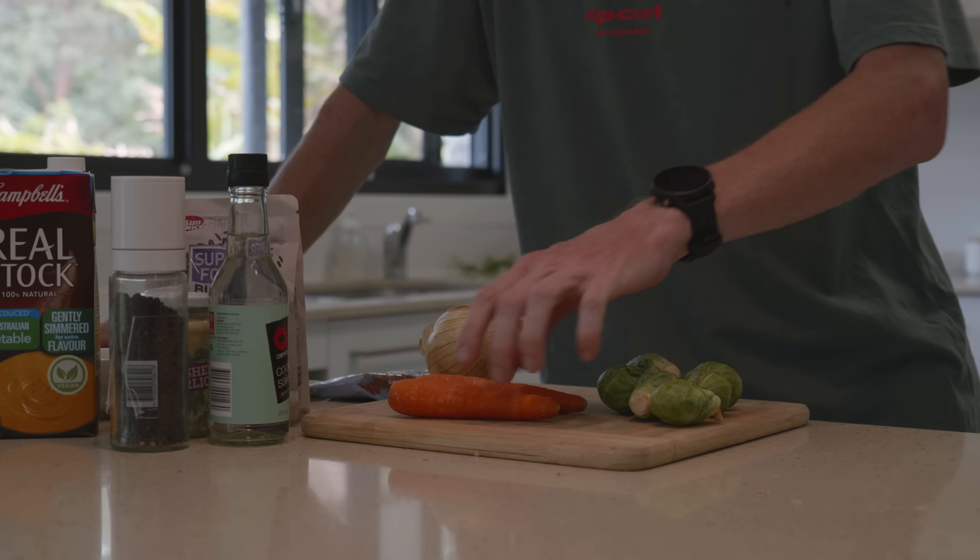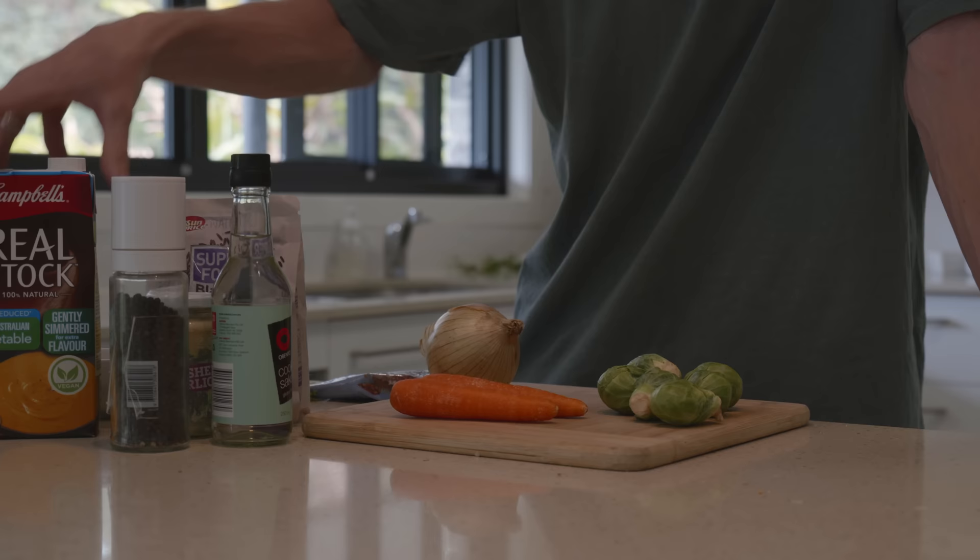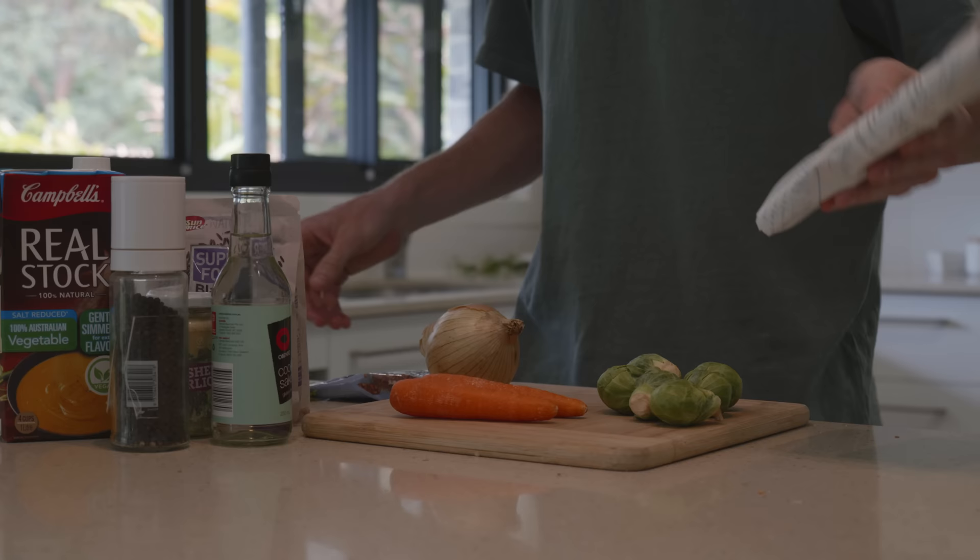For the pilaf I have some brussel sprouts which I'm going to shave down, some carrots and some onion which I'm going to dice up and fry. Then I've got some minced garlic. And I also have some vegetable stock which is what I'm going to cook the wild rice in. As far as the salmon, I've got the Tasmanian salmon, my dill, and lemon to put on top.